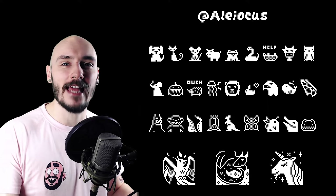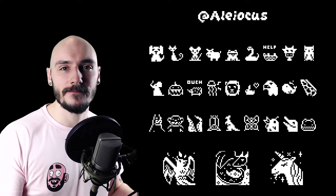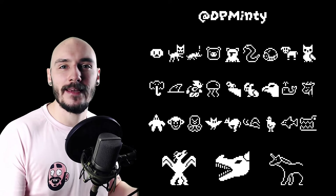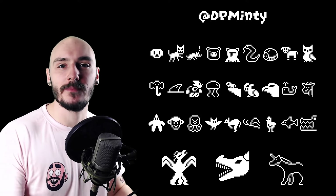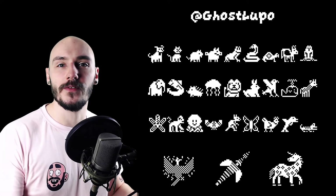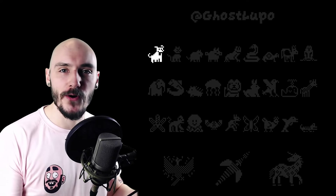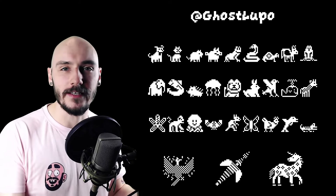Alyokis actually finished the challenge on September the 5th which is super impressive — if it was a race you'd definitely have first place, but it's not. DP Minty also took part in the challenge sharing all of their cute creatures. I especially love the interaction between the cat and the mouse — the cat is looking very scary. Nice work Minty. Ghost Lupo shared all of their entries on the Discord keeping that community alive. I love all of these little creatures but the dog is just so happy, and the use of different texture techniques in the dragon for the scales is really creatively done. Nice work.